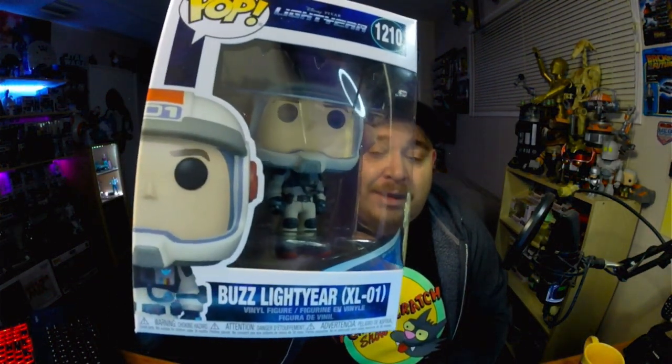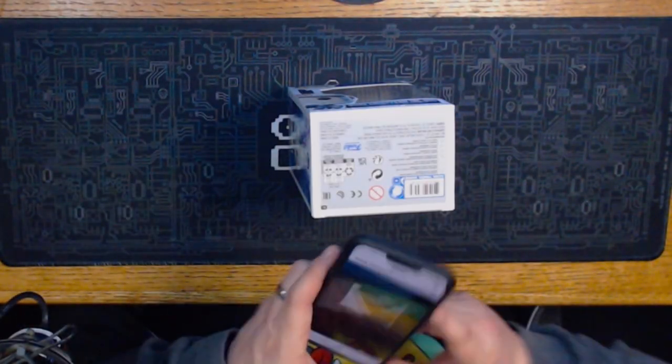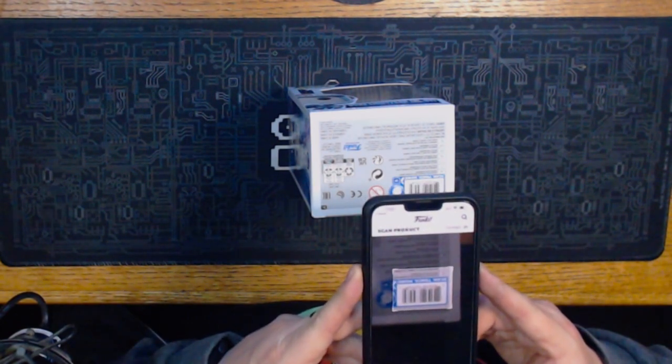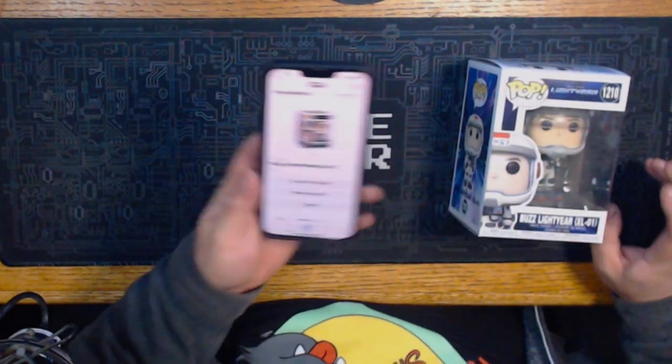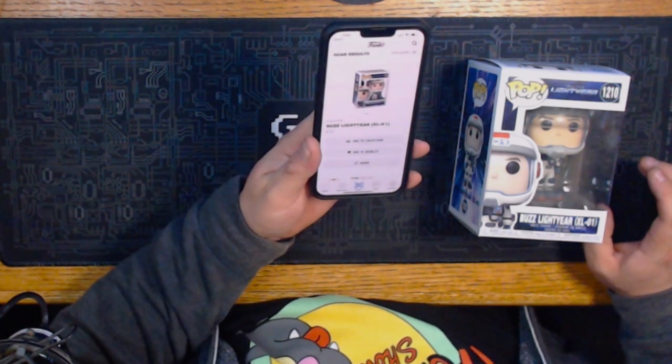One of the first Funko Pops we're gonna check is Buzz Lightyear in the XL-01 suit — I only paid five dollars for it. I bought him at Five Below. They're still selling them at the park for like $20. Let's scan this sucker. It's got a $12 value right now, which is already a profit since I only paid $5.95 at Five Below.